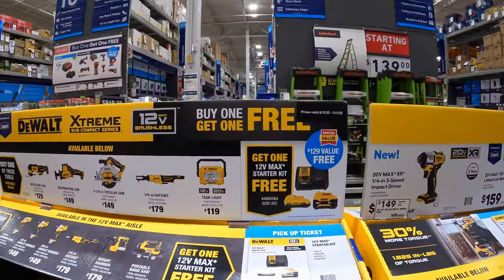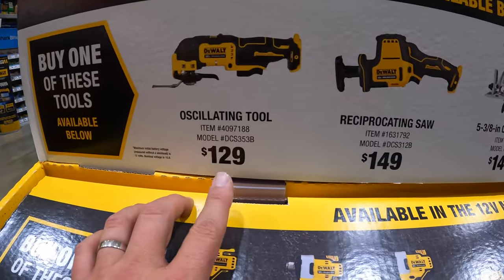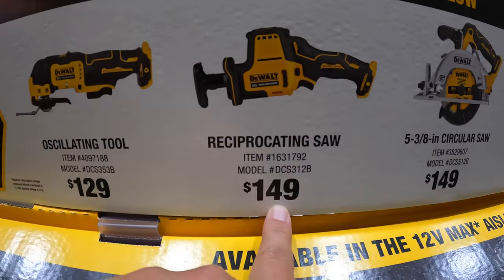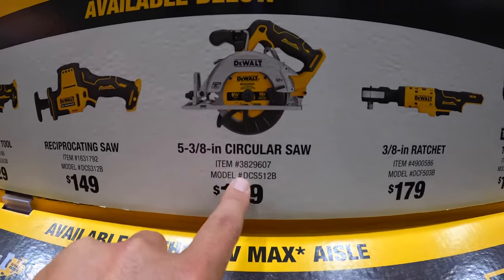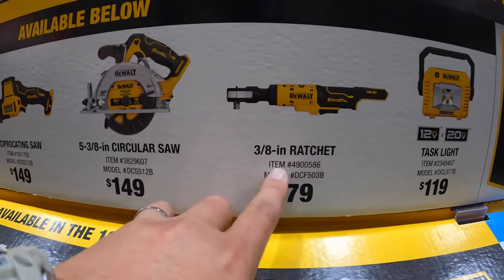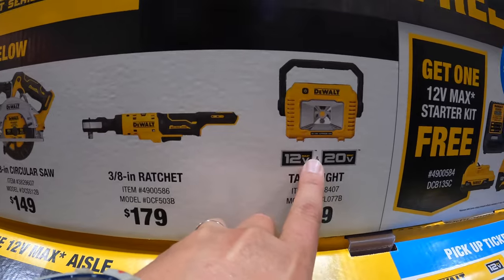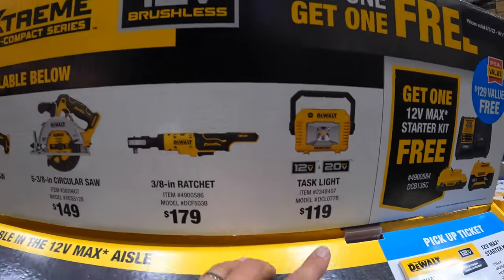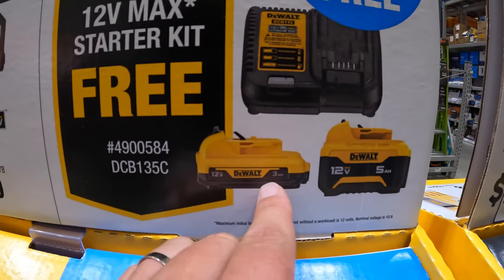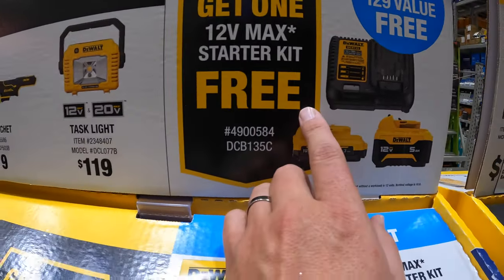The DeWalt Xtreme buy one, get one free: for $129 you get the oscillating tool, $149 the reciprocating saw, also $149 the 5 3/8-inch circular saw, $179 the 3/8-inch ratchet, or $119 the task light — compatible with both 12 and 20 volt. If you get one of those, you get a free starter kit: a 5Ah battery, 3Ah battery, and a charger. That's a fantastic deal.